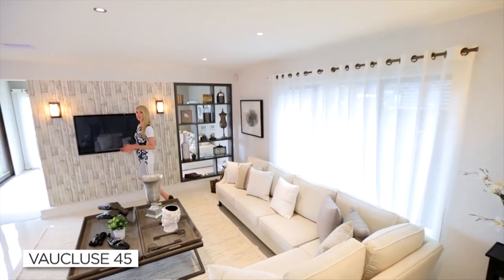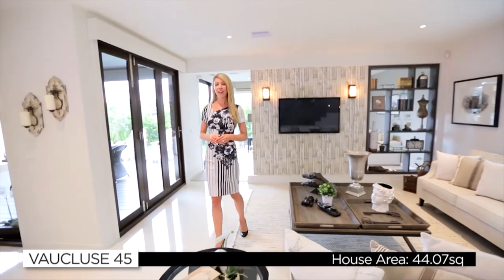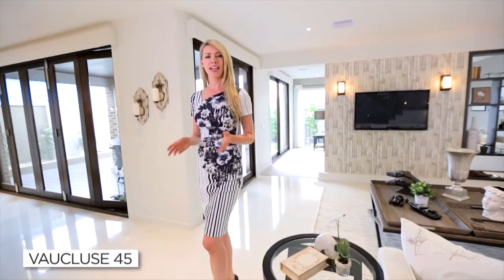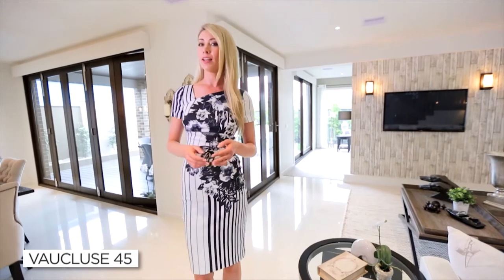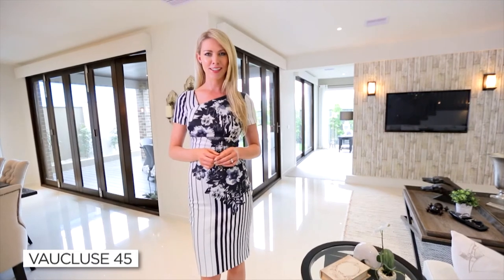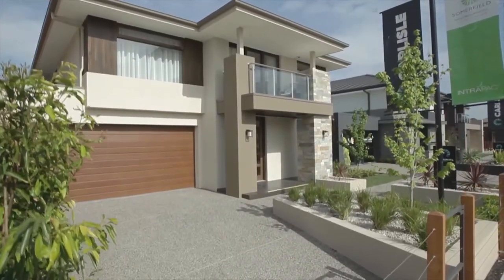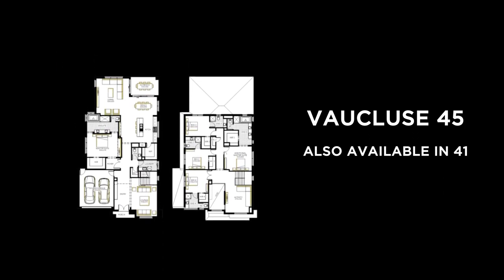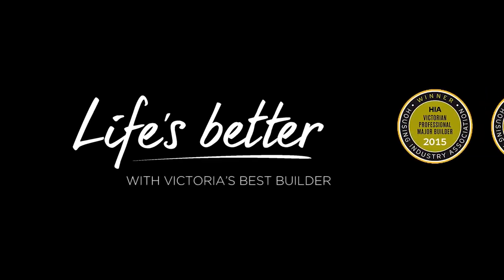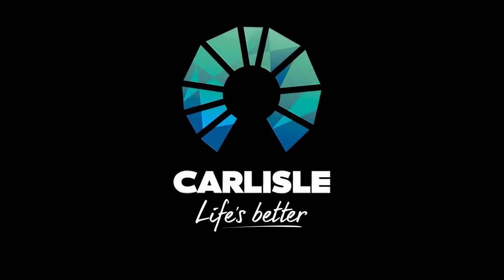The Vaucluse 45 fits on a 14-metre wide block and is the ideal home for families who love to entertain. The open plan living spaces on the ground floor provide entertaining flexibility, while upstairs the huge master suite creates a sense of luxury and provides an escape for parents. You get so much value for money with this beautifully designed home. Carlisle is proud to have won the prestigious HIA Victorian Professional Major Builder award yet again. Discover why life's better with Victoria's Best Builder.